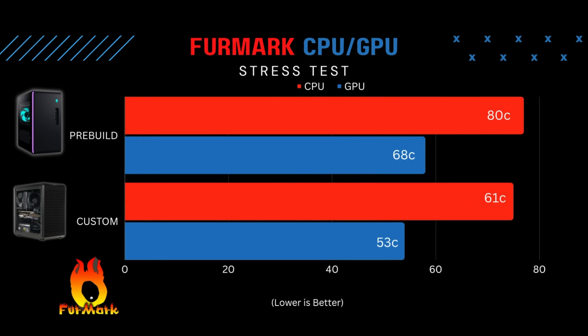I also ran a FurMark benchmark test to see what the max temps were, comparing cooling in the Alienware versus the custom build. Keep in mind your custom build can vary because there are different cases, fans, and coolers — we're just testing the configuration I have. In the FurMark test, the Alienware's max CPU temp was 80 degrees Celsius, and once it hit 80 degrees that's when you saw the thermal throttle and clock-down. The max GPU temp was 68 degrees Celsius, which isn't too bad. However, the custom PC's max CPU temp was 61 degrees Celsius and the GPU hit 53 degrees Celsius — really good numbers. Because the temps are so low, there's no thermal throttle — another L for the pre-build.